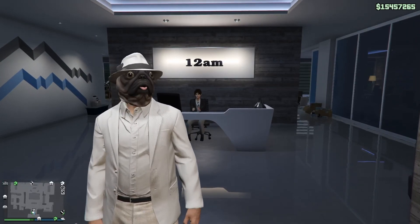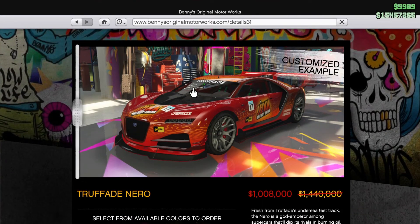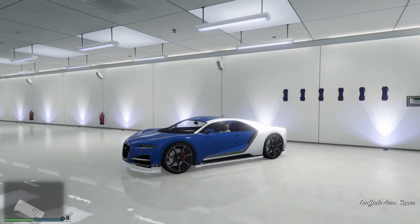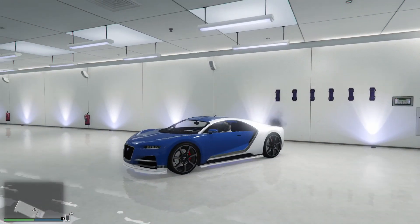Hello everybody, it's Megalithic here, otherwise known as Puglo Escobar. In today's video we're taking a look at the Truffade Nero, which can be found under the Benny's Custom Auto Shop, retailing for a price of one million four hundred and forty thousand dollars. I'm sure you'll agree it looks more serious than a tornado warning at a factory for nuclear bombs.